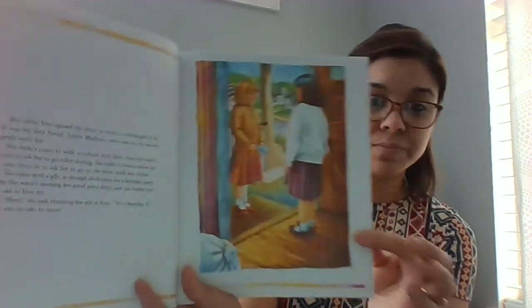Emmy ran to the door when she heard the doorbell. Maybe she thought a messenger from the government would be standing there, tall and proper and buttoned into a uniform — maybe he would tell them that it was all a mistake and that they didn't have to go to a camp after all. But when Emmy opened the door, it wasn't a messenger at all. It was her best friend, Lori Madison, who was in the second grade with her. She hadn't come to walk to school with Emmy, or to ask her to go roller skating, or to show her a new dress. She came with a gift, as though she'd come for a birthday party, but she looked just as sad as Emmy felt. Here, she said, thrusting her gift at Emmy. It's a bracelet. It's for you to take to camp.